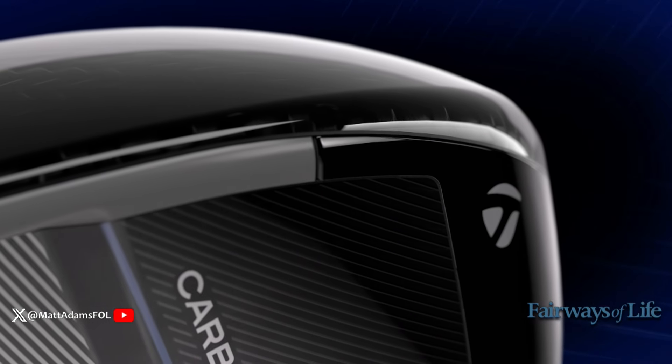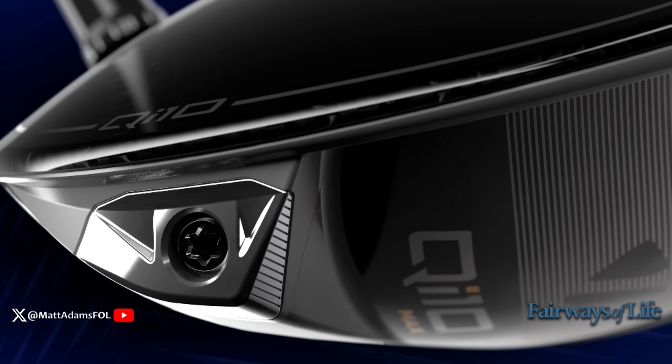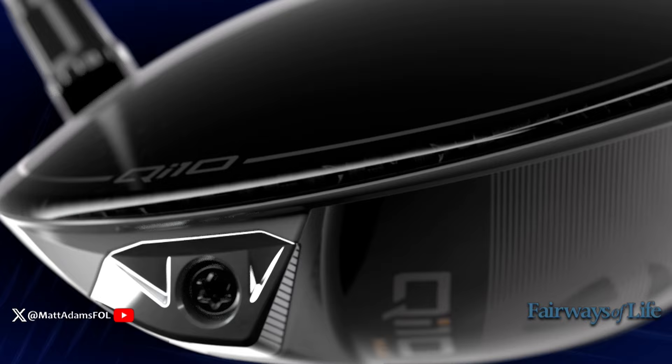We've got a big giveaway announcement for you now because we have decided to give away a tailor-made QI10 driver. That's one of those brand new drivers that are pretty much call it one of the hottest drivers in the game right now. And there you can see it. And the QI10 that we're giving away is the QI10 Max.